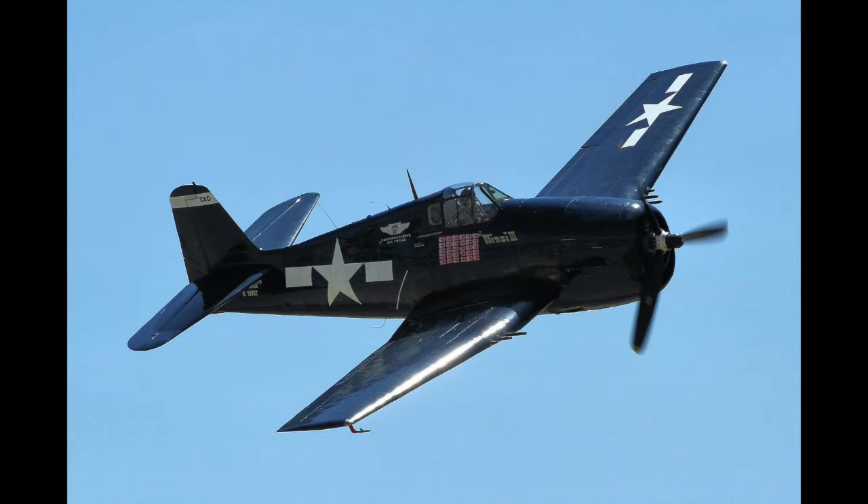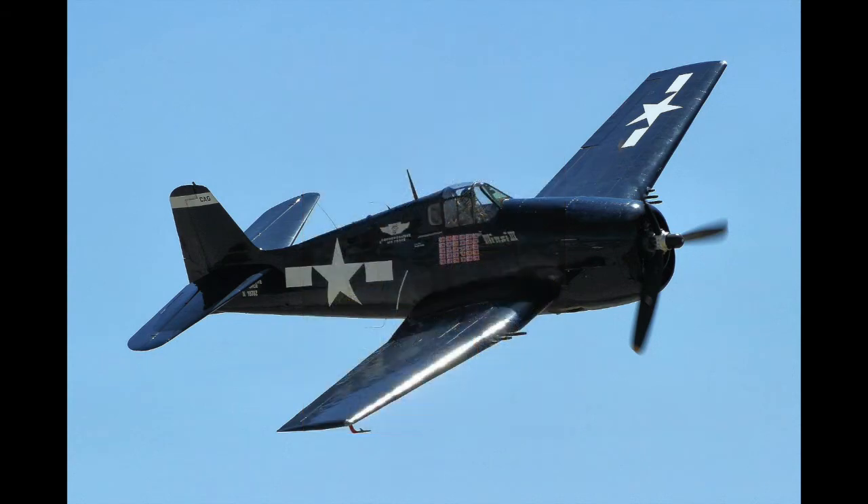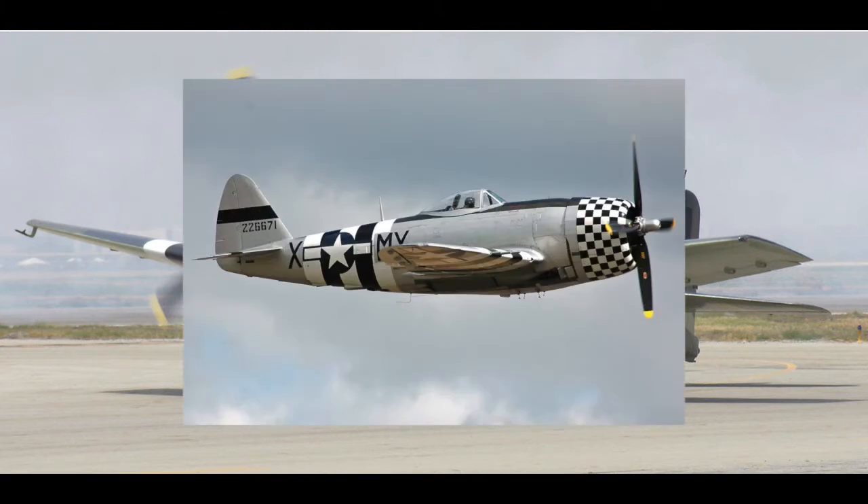Although resembling the Wildcat in many ways, it was equipped with a 2,000 horsepower R-2800 Double Wasp engine, which is also used on the Vought F-4U Corsair as well as on the P-47 Thunderbolt.